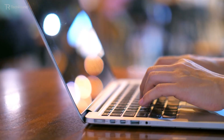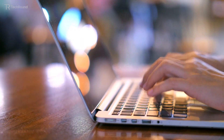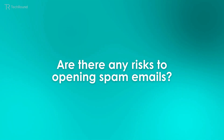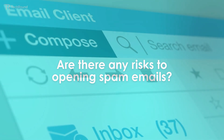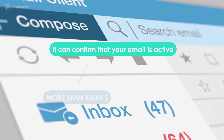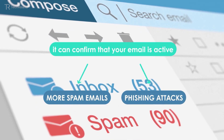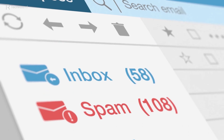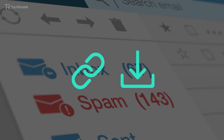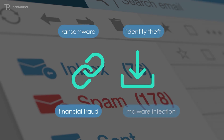If you're unsure whether an email is spam or not, don't send any personal information or click on links or attachments. There are certain risks to opening spam emails. Even though just opening an email can be harmless, it can confirm that your email is active, which can lead to more spam emails or even phishing attacks. The real danger comes from interacting with elements like links or downloadable attachments, which can lead to common cyber risks like ransomware, identity theft, financial fraud, or malware infection.